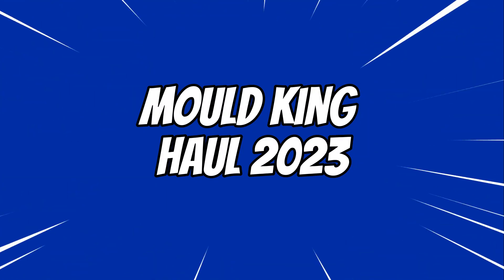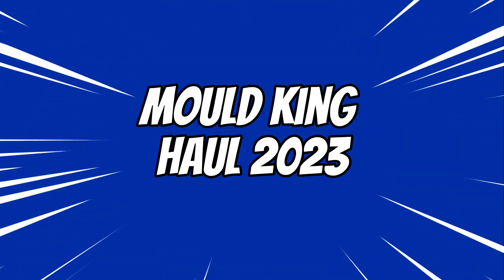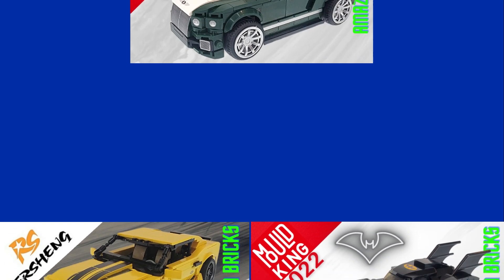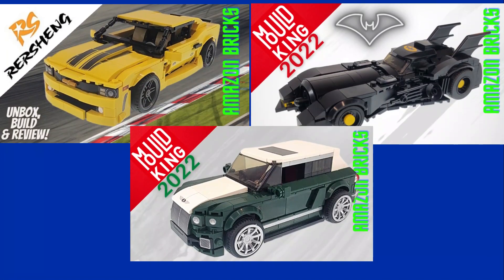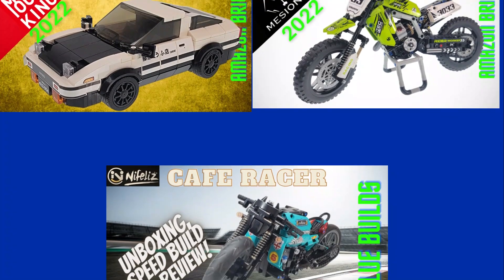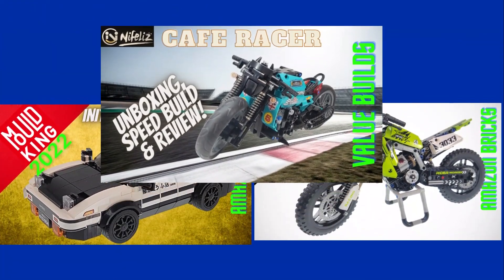Hello, fellow builders, and welcome to Ricksburg. On this channel we try to review great-looking LEGO alternative brands in an effort to save fellow builders time and money. Today's video is Ricksburg's first haul of 2023. This haul includes several Mold King sets from their Many Famous Car series, which were released at the end of 2022.